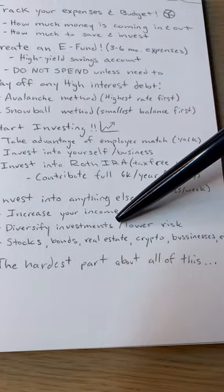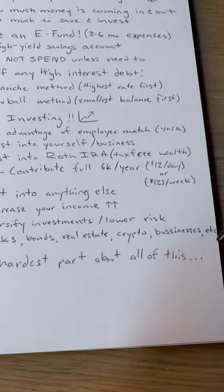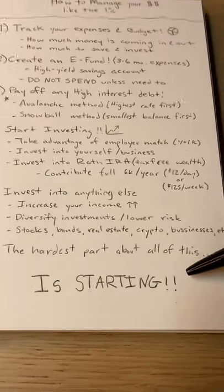Next, invest into anything else. Focus on increasing your income, diversifying your investments to lower your risk, and make sure you're in some stocks, bonds, real estate, and businesses. But trust me, the hardest thing about all of this is starting — so start now.